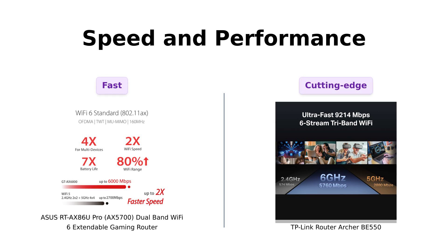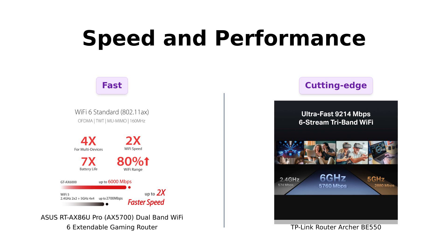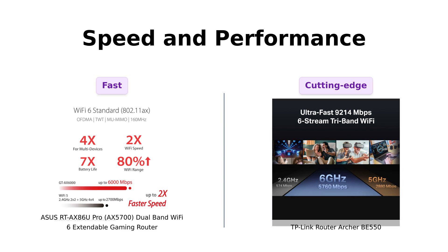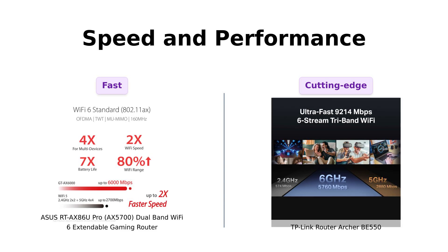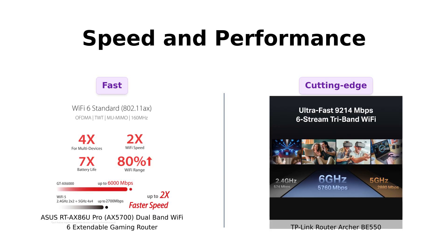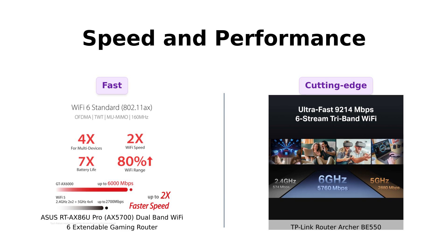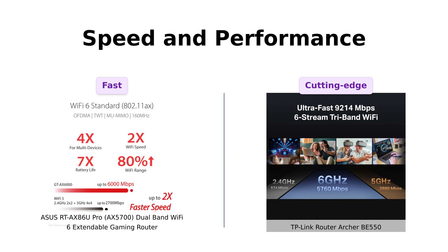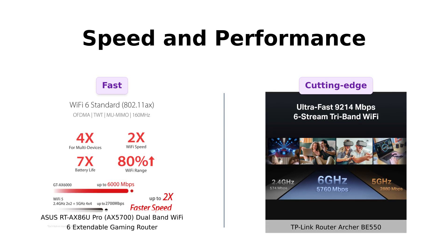The AX5700 boasts ultra-fast speeds up to 5,700 megabits per second with the latest Wi-Fi 6 technology. It's like strapping a rocket to your internet. The BE550, on the other hand, is strutting in with Wi-Fi 7 performance. Wi-Fi 7 — are we even ready for that? It's like bringing a lightsaber to a knife fight.